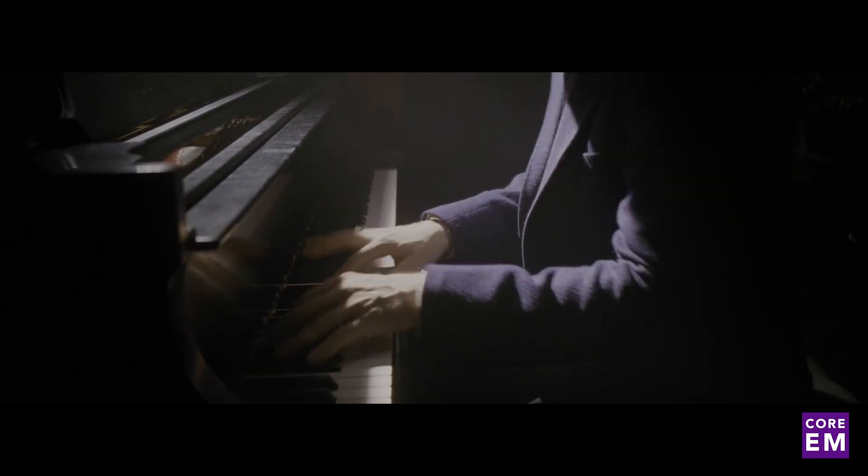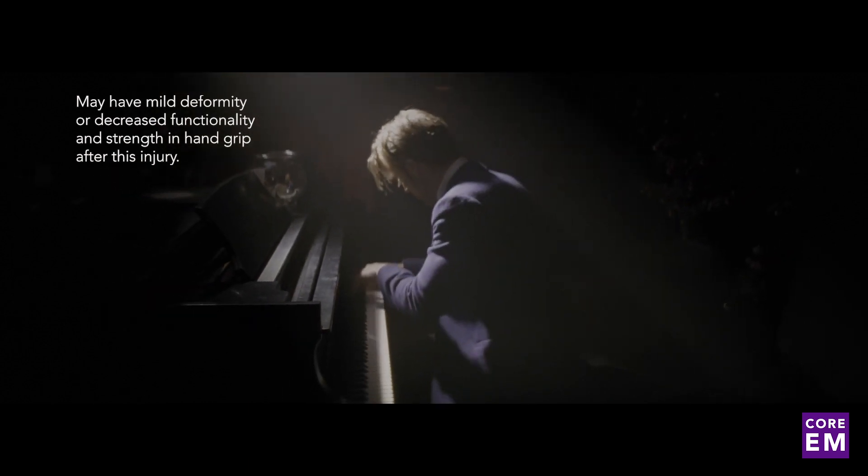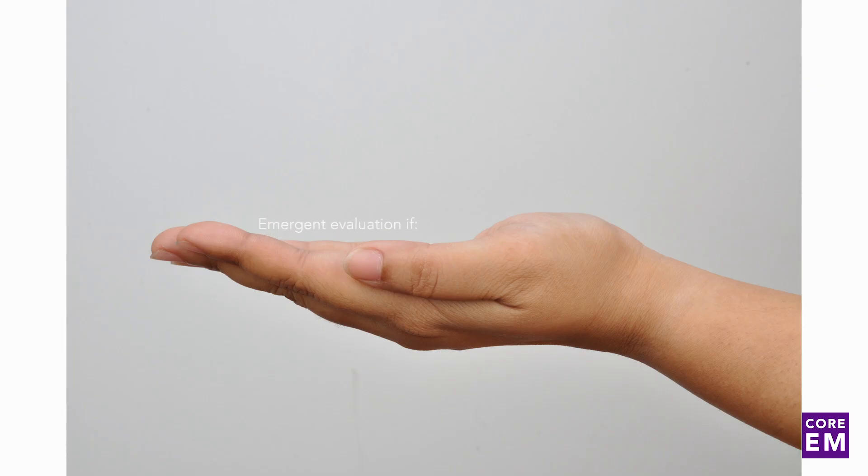Some patients may have mild deformity or decreased functionality and strength with hand grip after this injury. Although most patients may be okay with this, there is a group who may request a referral to a specialist for cosmetic reasons or if their occupations require optimal functioning of their hands. Patients with fractures of the 4th and 5th metacarpals with angulation should be referred to a hand specialist within one week; if the 2nd and 3rd metacarpals are affected, within 3-5 days.